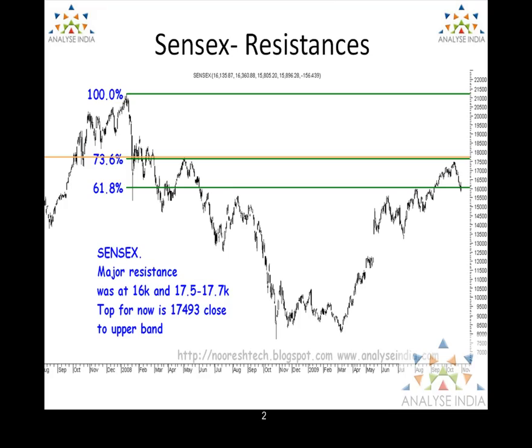Currently what we are seeing in the index is a total recovery, or what you call a pullback, in the longer term for the entire correction which happened from 21,000 to 7,700 levels. The resistances we look into would be 61.8% of the total down move and may even stretch up to 73 to 80% on the higher side. Although we were looking at 16,000 levels which was 61%, we did see a move and came down by some 10% after that. But after that, we saw a major recovery which took us to 17,500 levels.